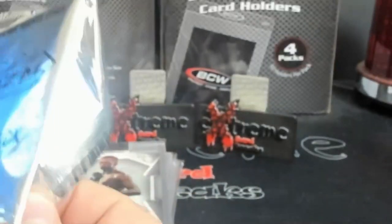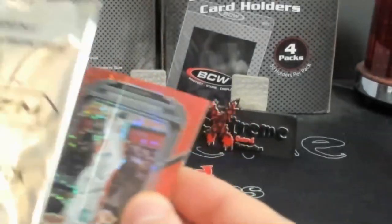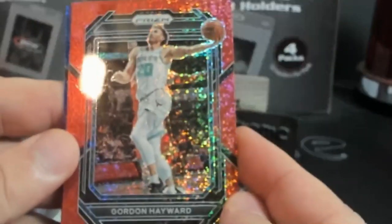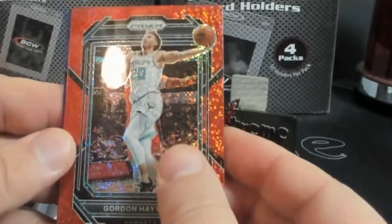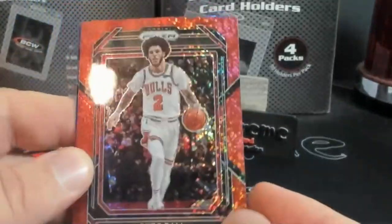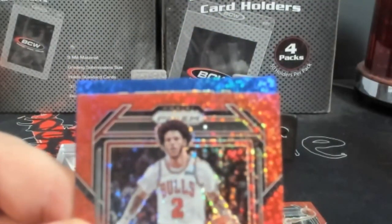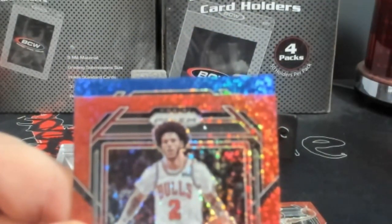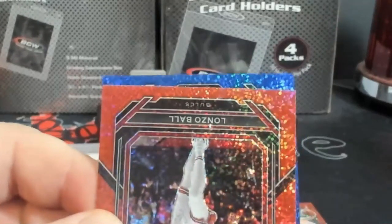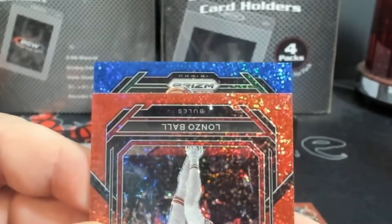You guys think we could hit anything crazy in this? We got blue starting off — Gordon Hayward. I wonder if these are numbered — nope. Lonzo Ball in blue. Let's see a rookie up in here. Going the right way? Nope. Bottom — come on, rookie. I don't think we got a rookie.